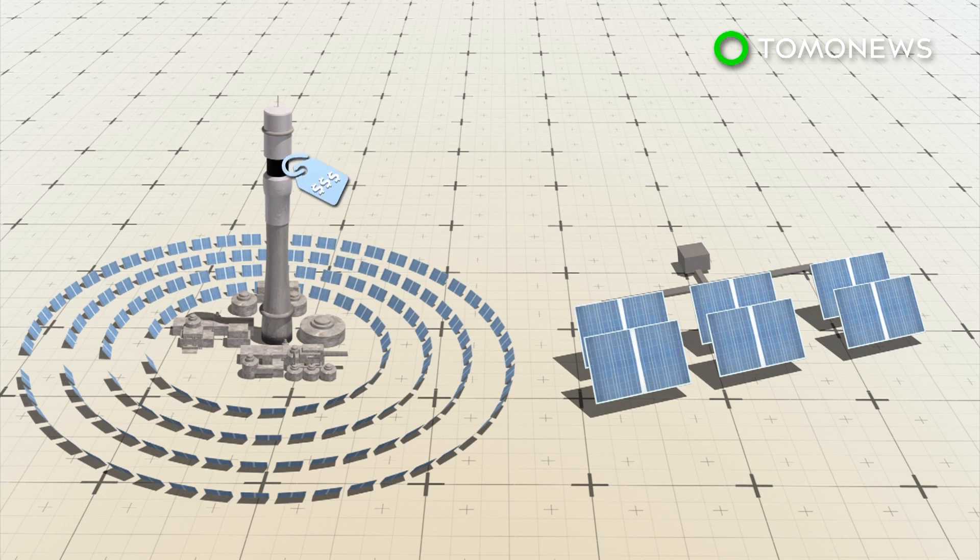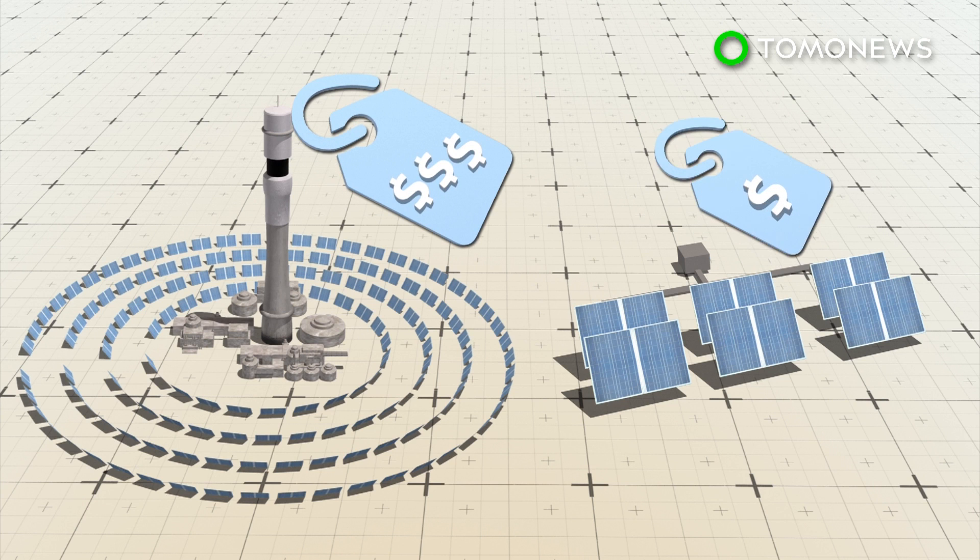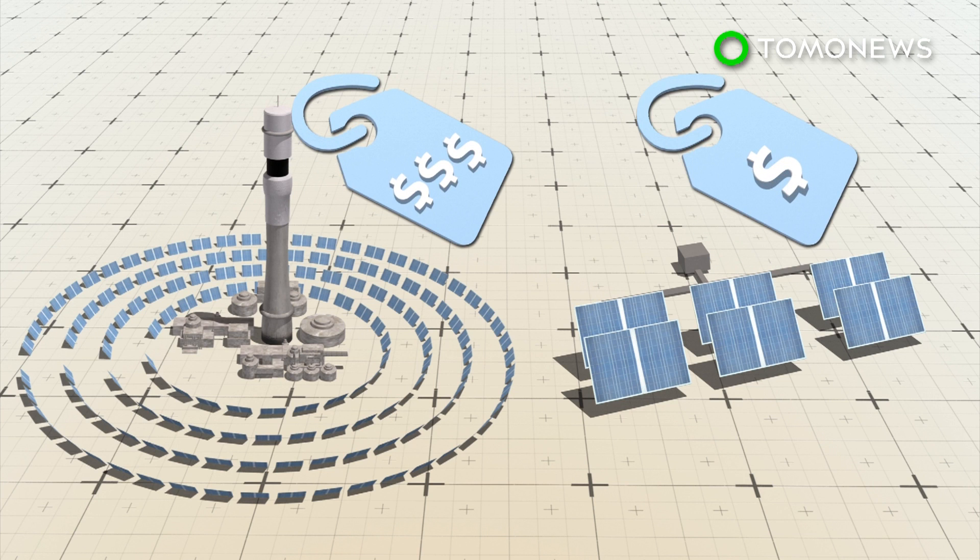The advantage of this type of solar system is that it's more flexible because energy can be stored as heat and used as needed. A drawback is that they are more expensive than photovoltaic solar plants.